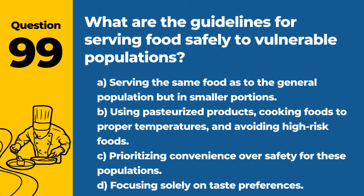Question 99. What are the guidelines for serving food safely to vulnerable populations? Answer: B. Using pasteurized products, cooking foods to proper temperatures, and avoiding high-risk foods. Special precautions protect those who are more susceptible to foodborne illnesses.